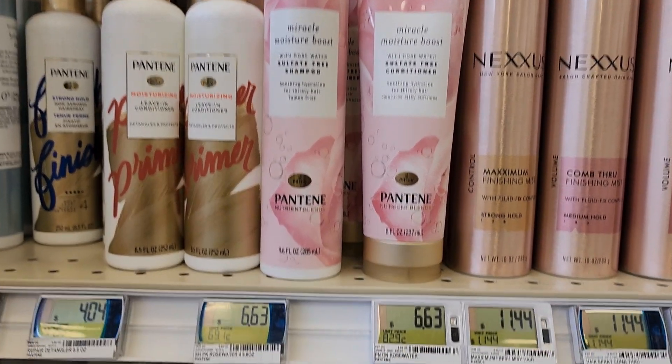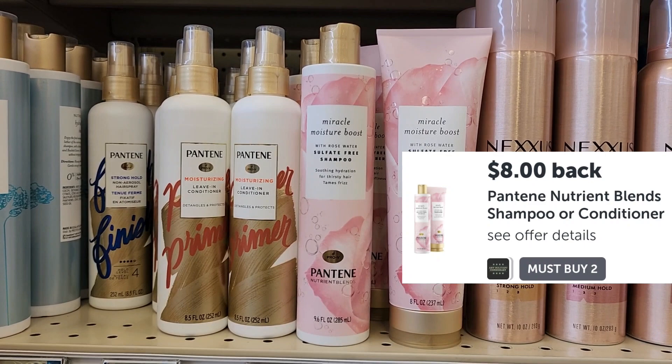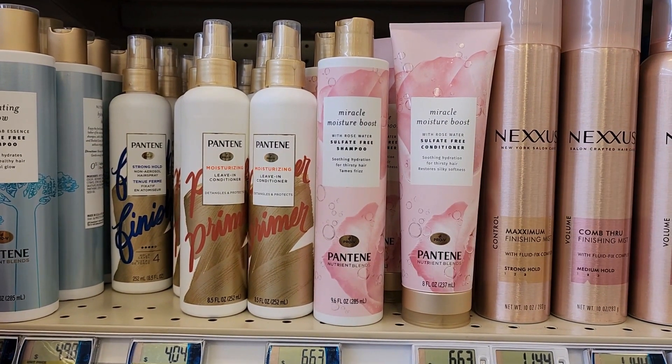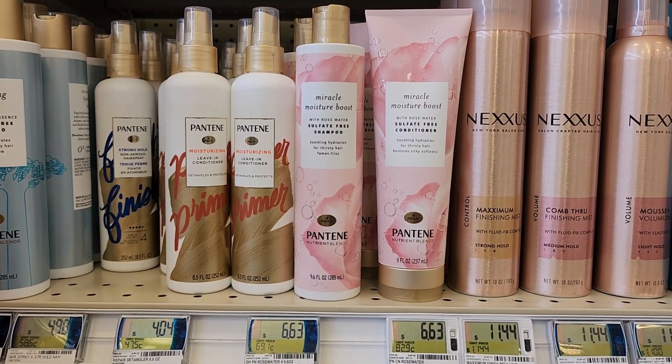We have a decent deal on the Pantry nutrient blends — they are priced at $6.63, so two of them will total $13.26. We're getting back $8 on two through Ibotta, making them just $5.23 or $2.63 a piece.